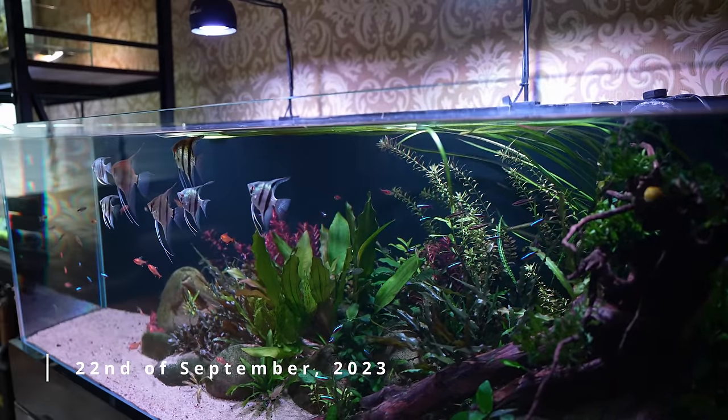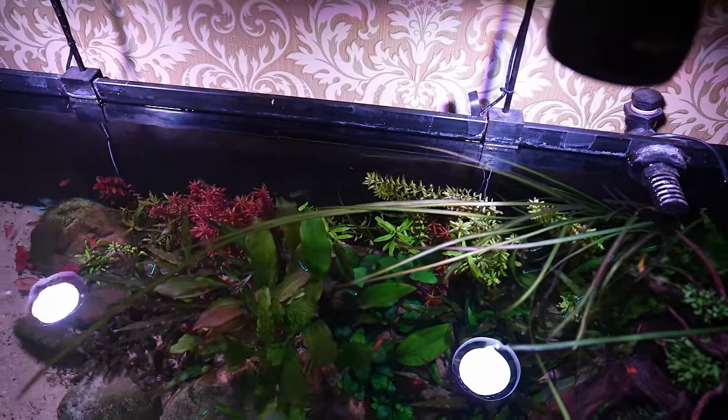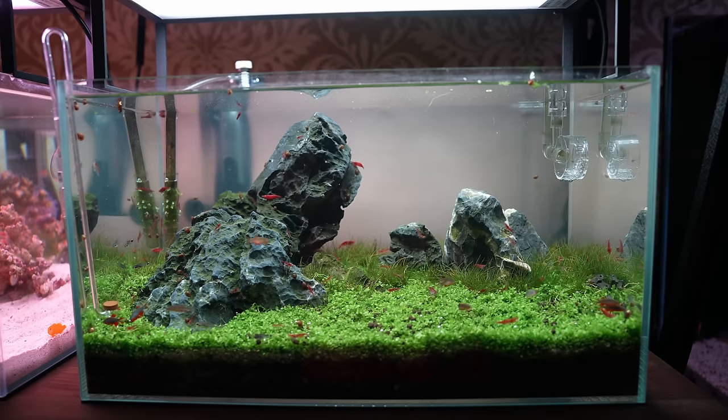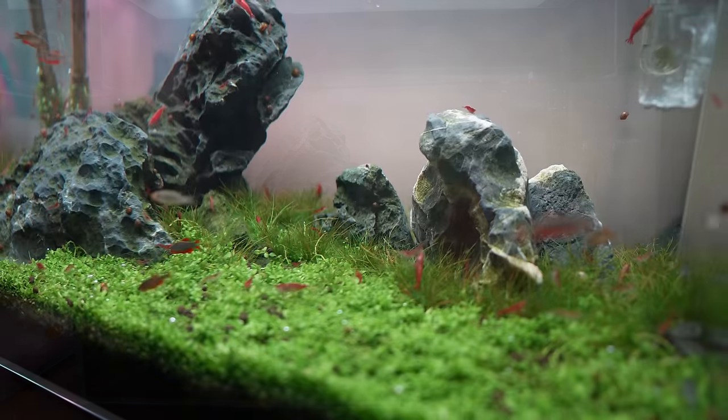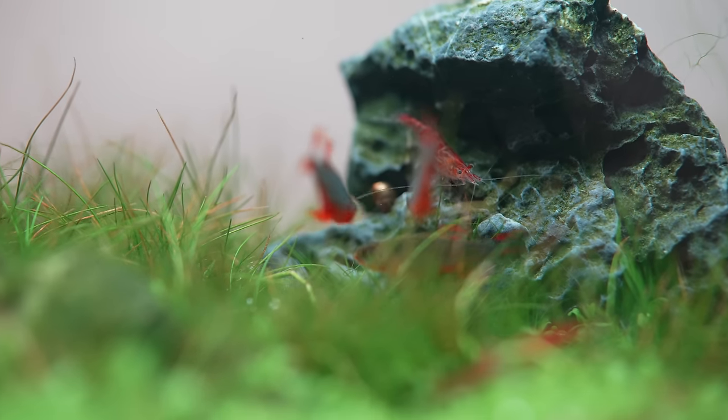Your plants always seem to do really well. Do you have any tips? Like what do you do to run this tank — the lights, fertilizing and stuff? That carpeted for me with one or two pots in a matter of a couple of months and I wasn't running any CO2 on it, just high light.